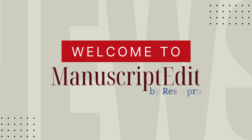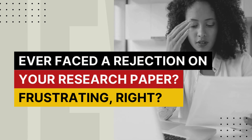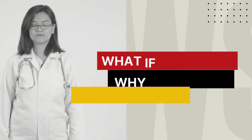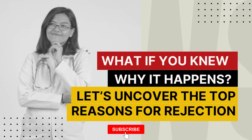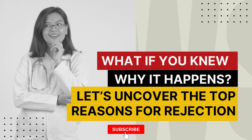Welcome to Manuscript Edit. Imagine working months on a research paper, only to get rejected. Frustrating, right? But what if you knew why most papers get rejected before you submit yours? In the next minute, we're revealing the top reasons academic journals reject papers and how to avoid them.